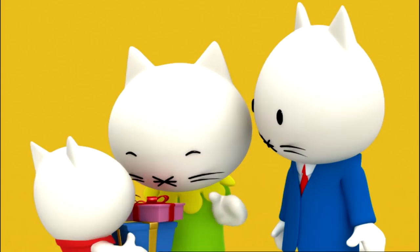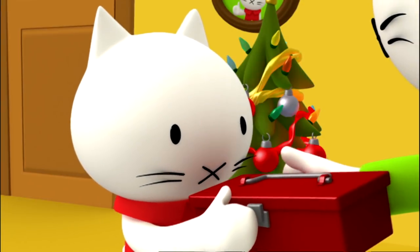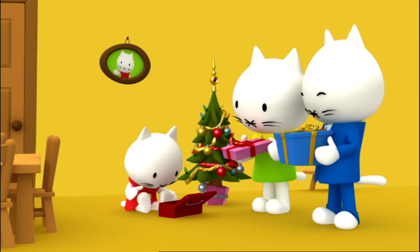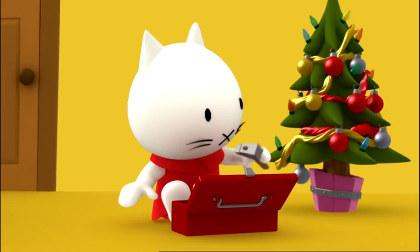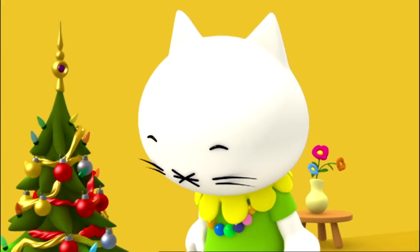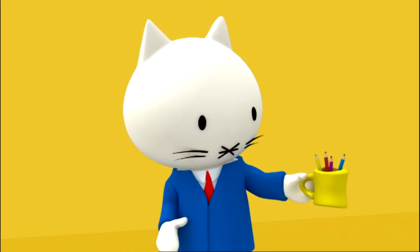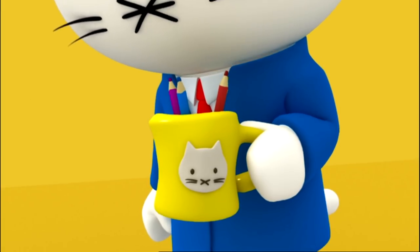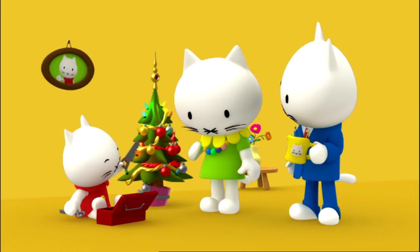Merry Christmas, Mommy! Merry Christmas, Daddy! Thank you, son! says Daddy. And this is for you, says Mommy with a big smile. Merry Christmas! Wow! A toolbox! Thank you so much! Now I can be a real carpenter! I can see you're really good at crafts already, says Mommy. This necklace you made for me is beautiful, thank you! I'm so glad you like it, Mommy! My present is not only beautiful, it's also very useful, says Daddy. Now my pens and pencils will get their own special place on my desk! And together, Mommy, Daddy, and Moosty have a very Merry Christmas!